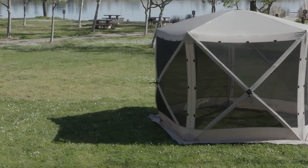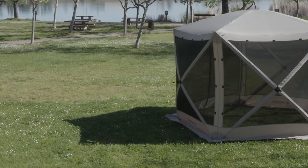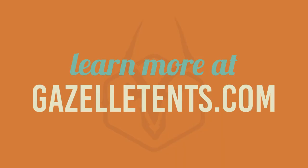Whether you're camping, hosting a backyard party, or looking for an outdoor space for your RV, Gazelle has you covered. The possibilities are endless with the Gazelle G5 Portable Gazebo. Learn more at gazelletents.com.